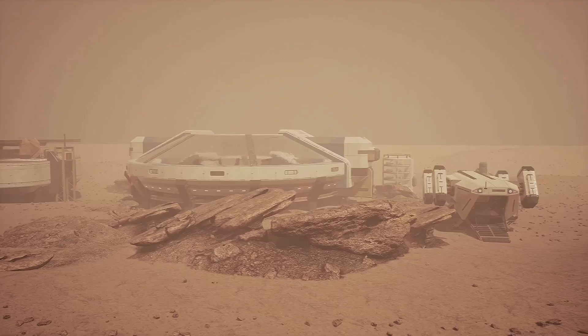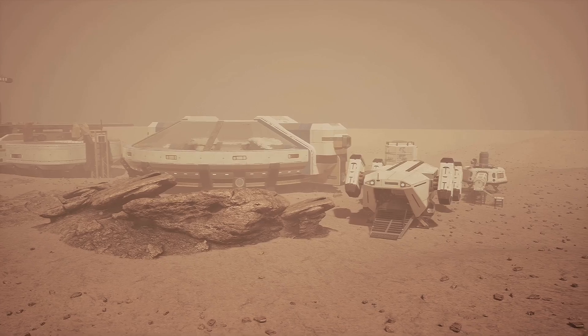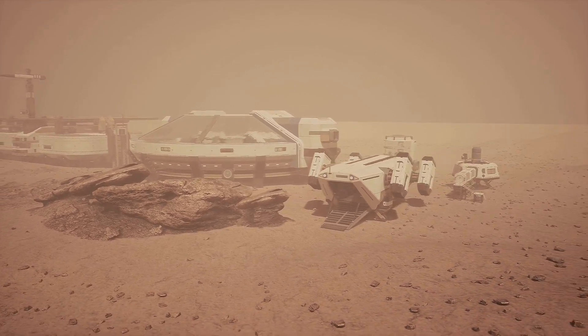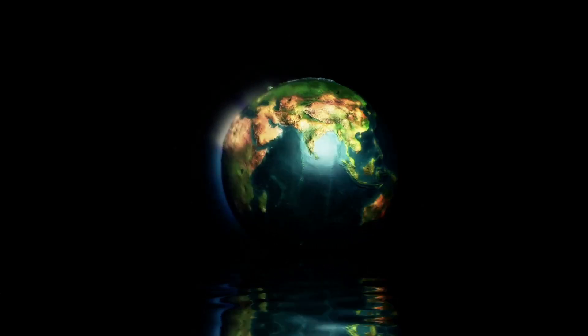Kepler-186f offers a tantalising glimpse into the possibilities of life beyond Earth. Whether on the surface, underground, or underwater, this distant world could be a treasure trove of alien ecosystems waiting to be discovered. Thanks for joining me on this cosmic journey. If you enjoyed this video, don't forget to like and subscribe for more space exploration content. Until next time, keep looking up.